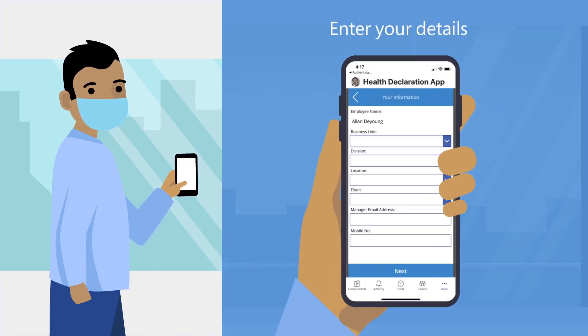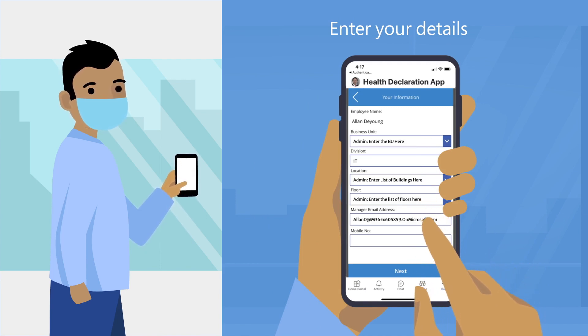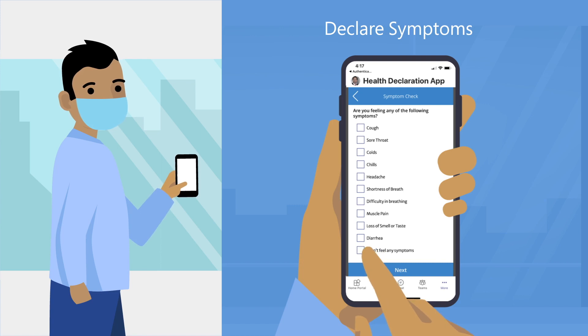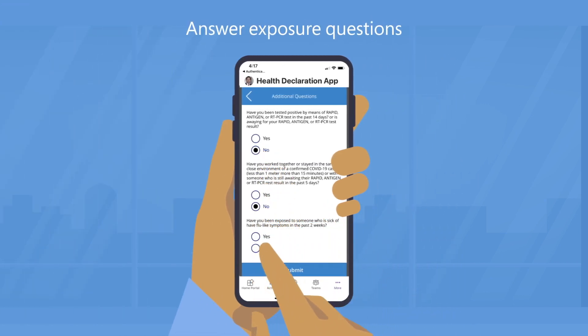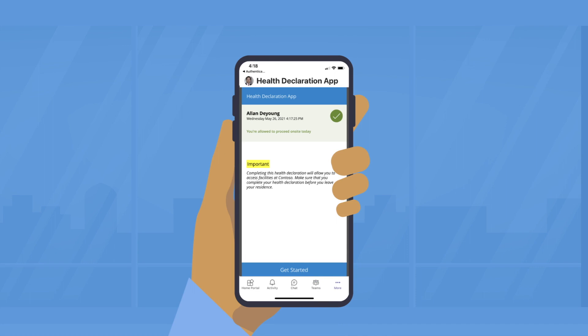When using the health declaration application, you will be asked several pertinent pieces of information to answer. Series of questions such as your details, addressing how you feel on that specific day, current symptoms, other existing health conditions, and exposure questions. After answering all the necessary questions, you can instantly view the result on your home screen. It's that easy.